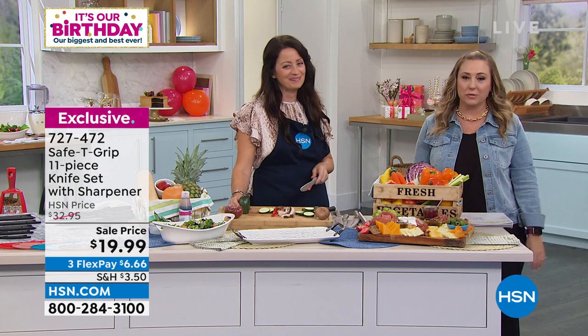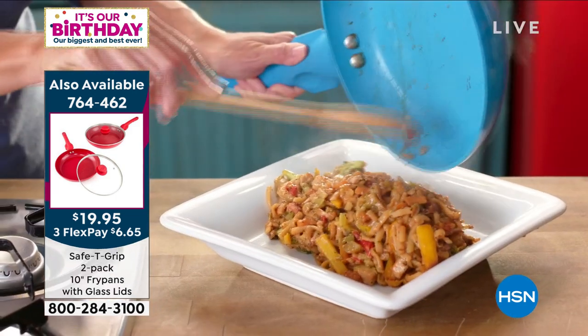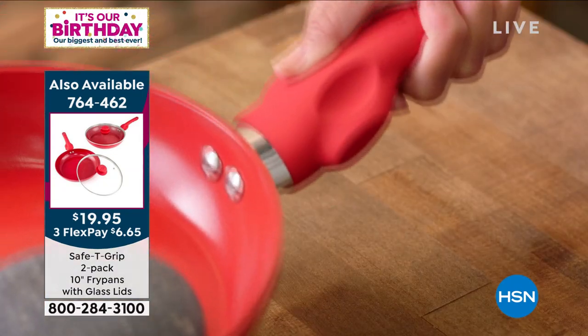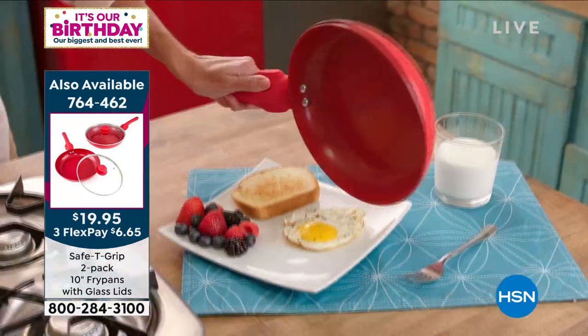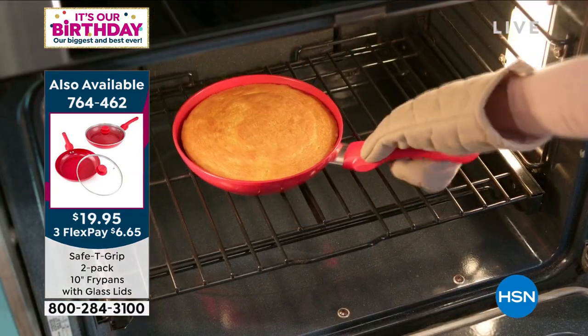Let me remind you of the Today's Special that Michelle brought to us with this incredible pricing — under $20 and three flex pays to get two of the Safety Grip two-pack 10-inch fry pans with the glass lids. We have the red, the teal, and the rose gold. How many do we have left in the black, Rocky? We started out with 10,000 and we have 1,000 left — certainly last call on that. We've sold 36,000 today. Maybe up to 39,000 now. 39,000 of the Today's Special have already been ordered. It's non-stick ceramic. Go to hsn.com because we're still super busy.